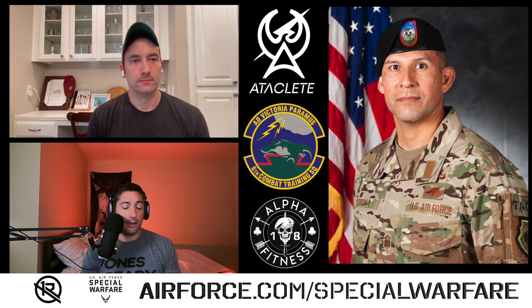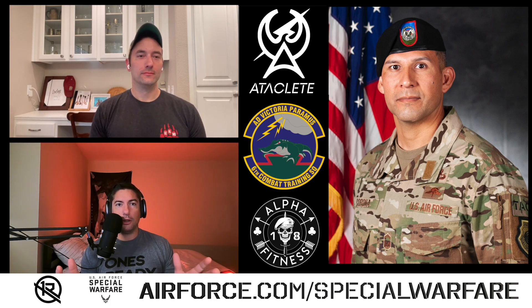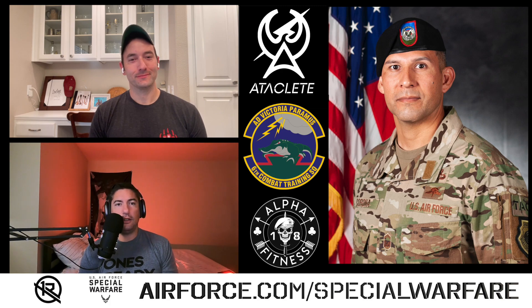How much has training changed over that time? I also prefer not to talk about how long I've been in. You guys have actually done cool stuff — people look at my timeline and they're like, wow, that's a whole lot of nothing packed into a long career. Running the FTU at Nellis is a huge change from where we used to be even five or ten years ago. Nick, from your optic, how much has training evolved since you've been in?